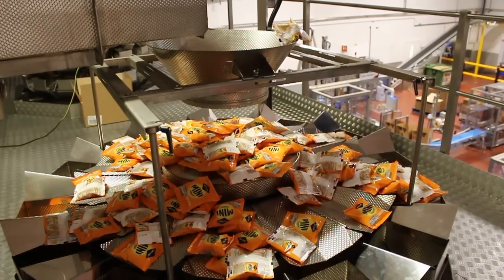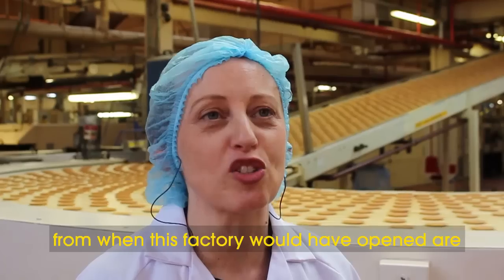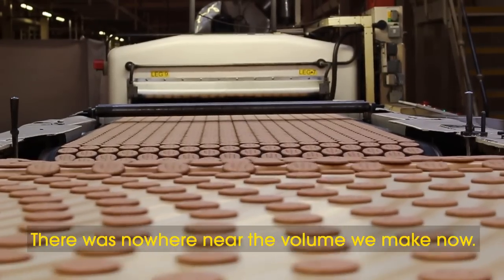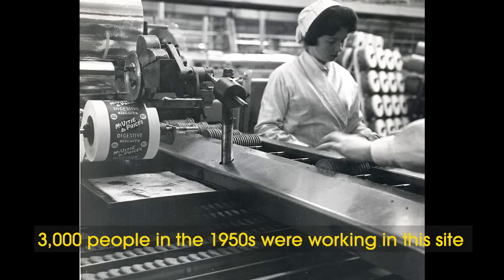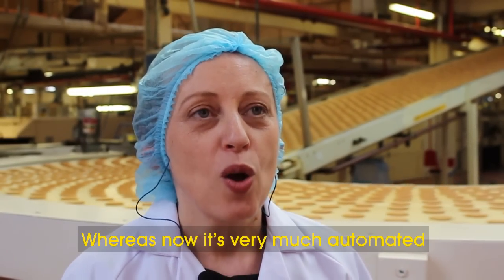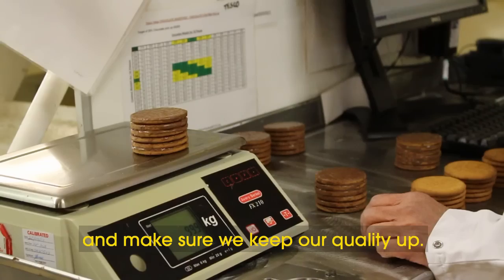It is a slick operation to say the least — one that has evolved and been perfected since 1902. The main changes from when this factory first opened: first of all, the amount of biscuits we make — there's nowhere near the product we make now. Also, it would have involved hundreds and hundreds of people. At one point, 3,000 people in the 1950s were working at this site and everything was done very manually. The biscuits would have been wrapped almost by hand, whereas now it's very much automated and we let equipment do most of the work. We just need people here to keep our equipment going and make sure we keep our quality up.